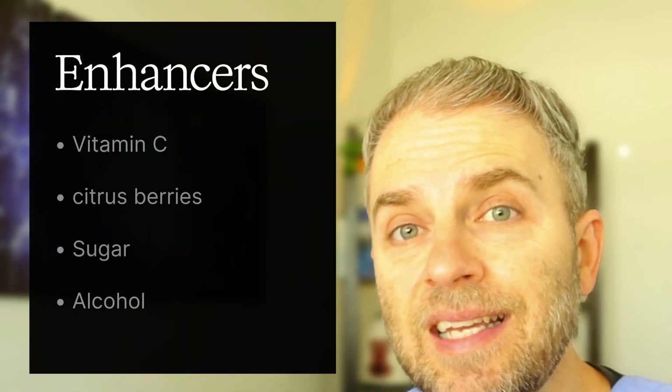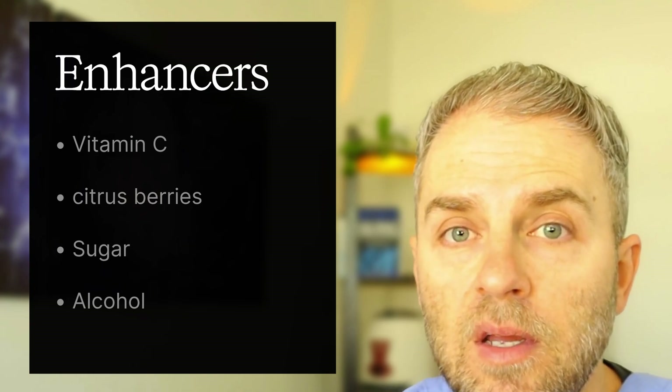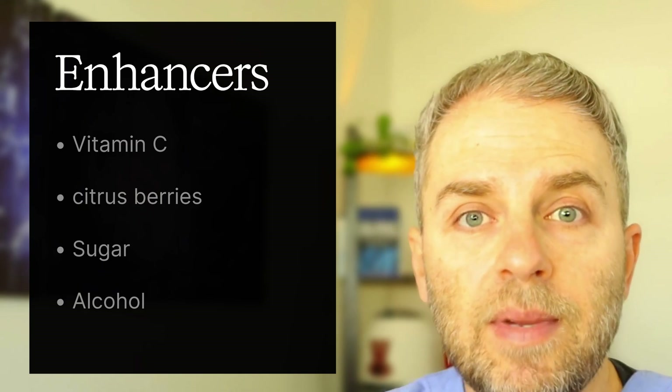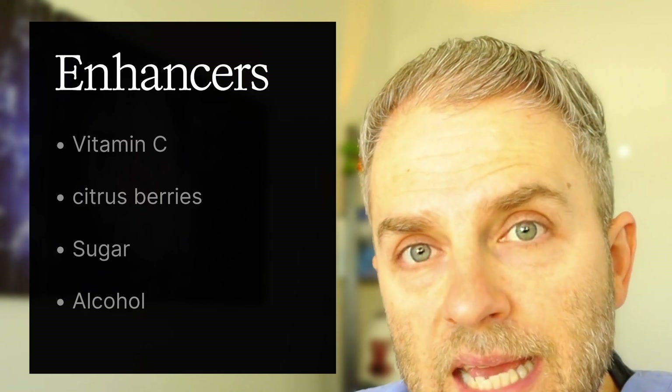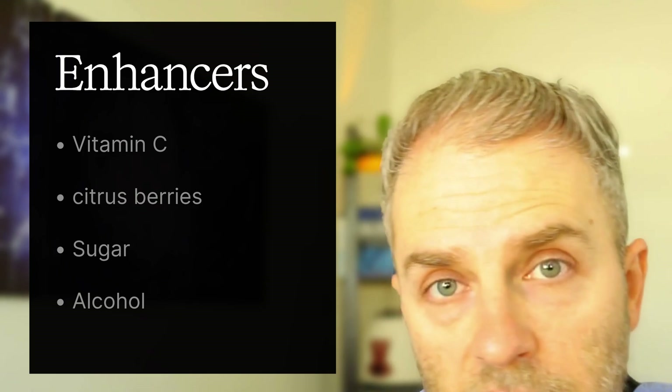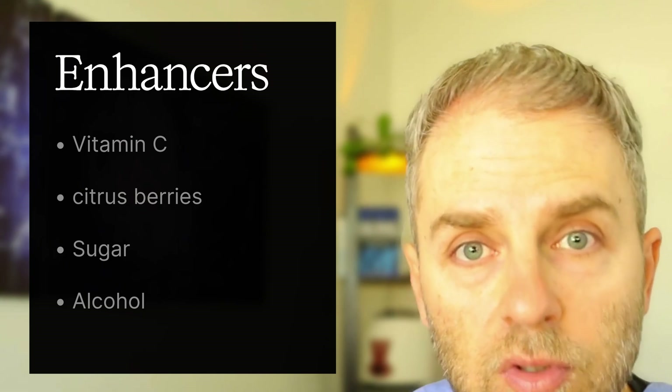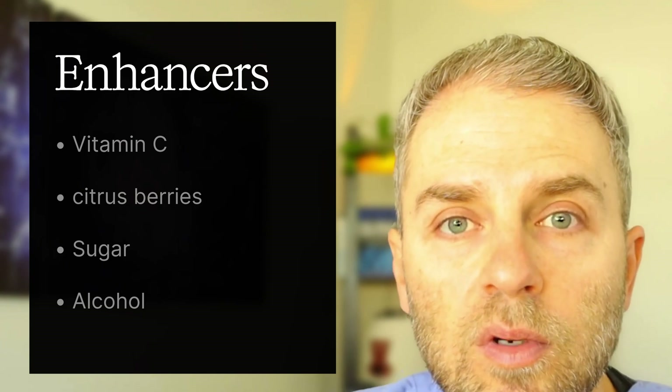Certain foods or supplements can also enhance how well your body absorbs iron. These are mostly things like vitamin C or vitamin C-rich foods such as citrus, berries, tomatoes, and peppers — these enhance non-heme iron absorption and can also increase heme iron absorption. Simple sugars like fructose and sucrose have also been shown to increase iron absorption in some research studies. Alcohol has similarly been shown to increase iron absorption from food, thought to occur by opening gap junctions in the intestines due to inflammation, leading to more iron absorption from foods eaten.